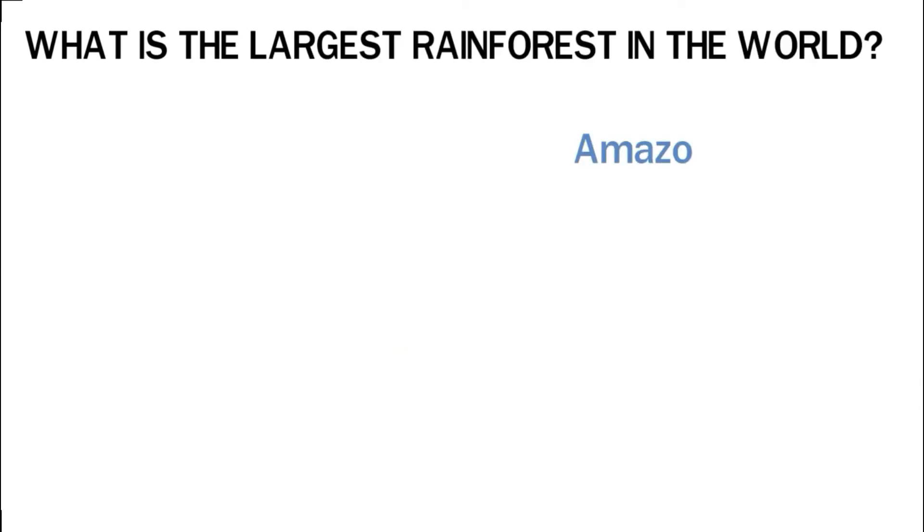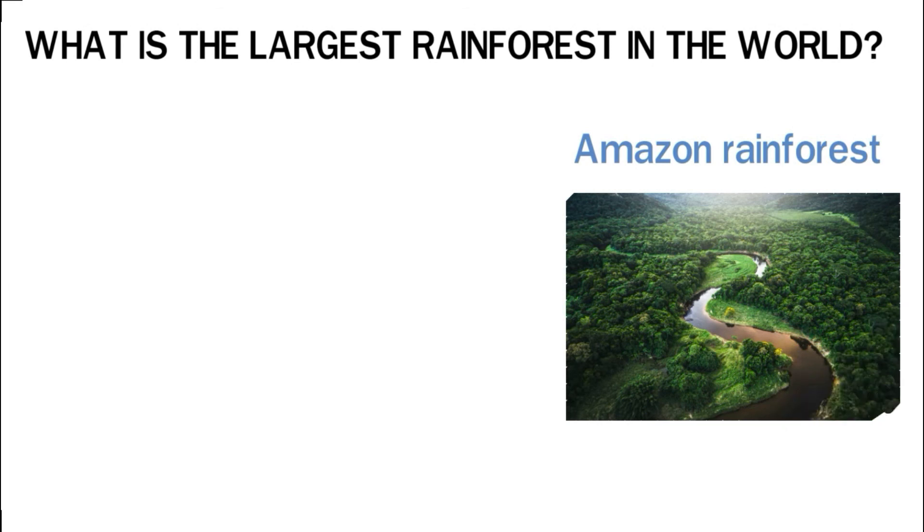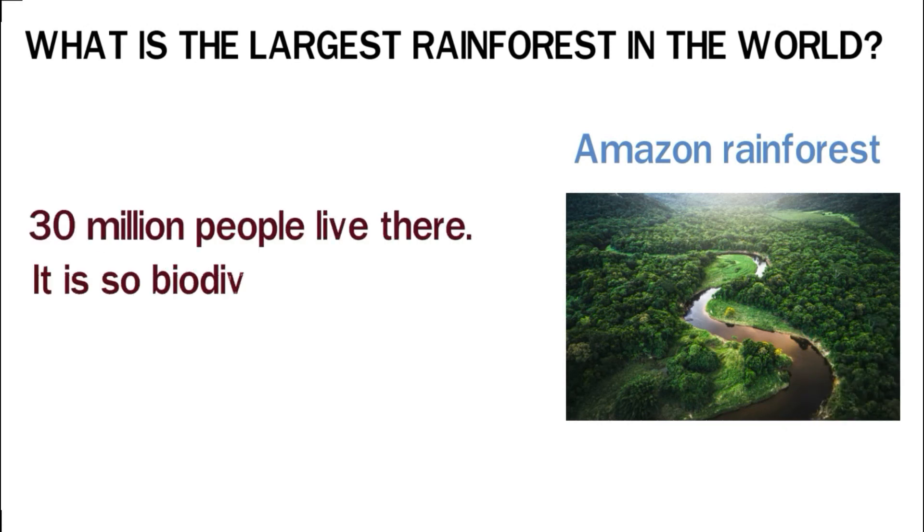The Amazon is by far the largest rainforest in the world. It covers an area of 5.5 million square kilometers across South America, where 30 million people live. It is so biodiverse that one in ten species known to man is found there.